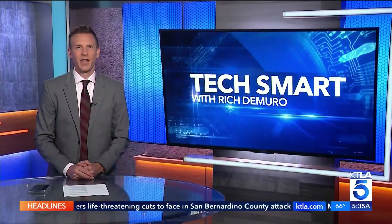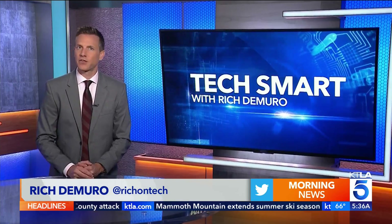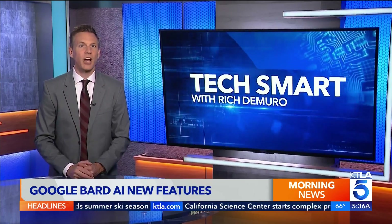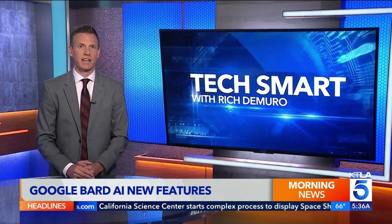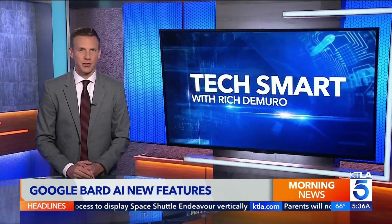Google's AI chatbot gets more useful. Rich Demuro explains in today's TechSmart. Google Bard is the tech giant's answer to ChatGPT, and recently it got some major upgrades, including the ability to understand multiple languages, speak answers out loud, and now it can even caption your photos.